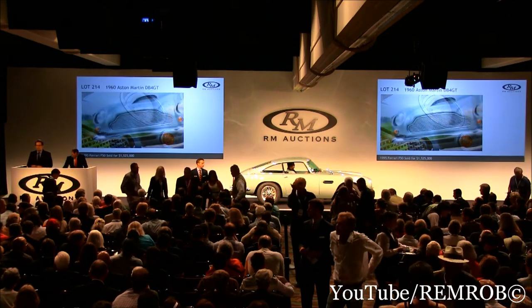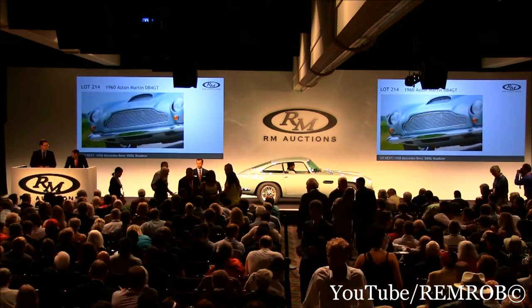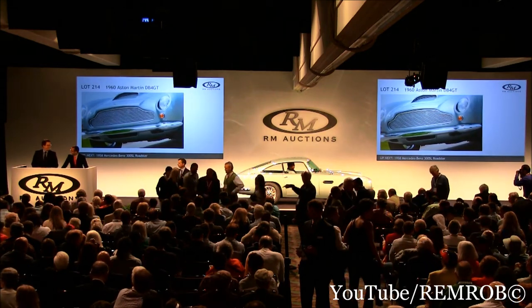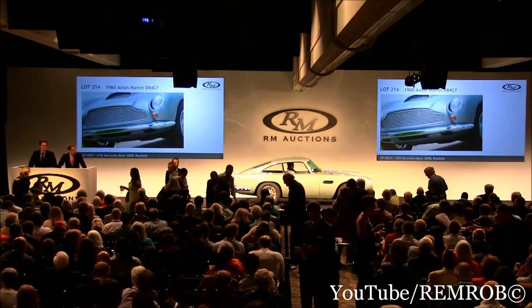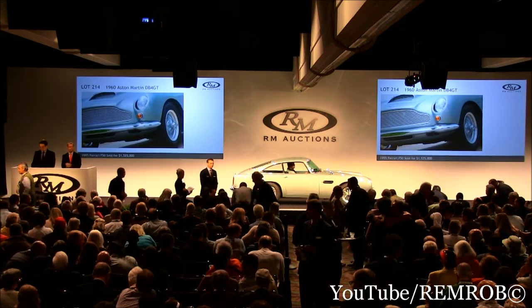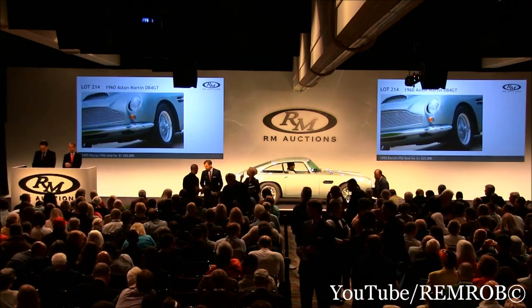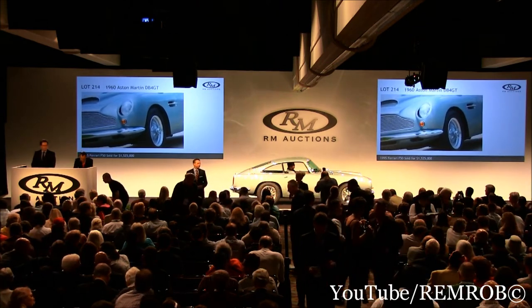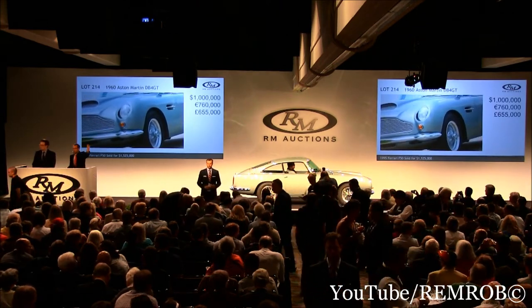Tremendous colors, and restoration work carried out by none other than Kevin K. Aston Martin DB4 GT. Ladies and gentlemen, I'm going to open the bidding here at one million dollars. Opening bid of one million — thank you, sir.